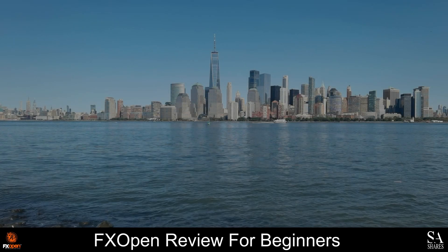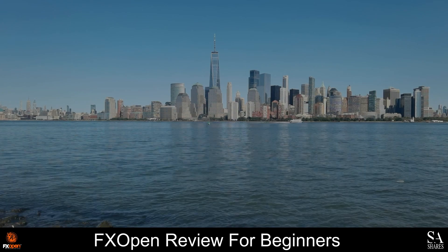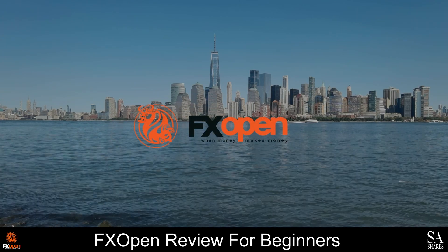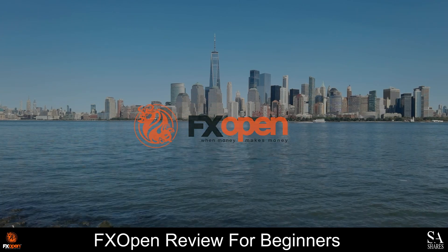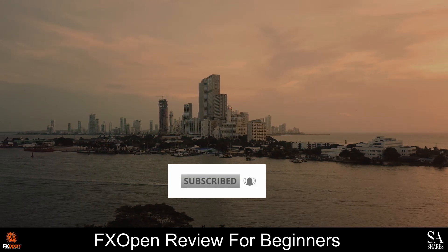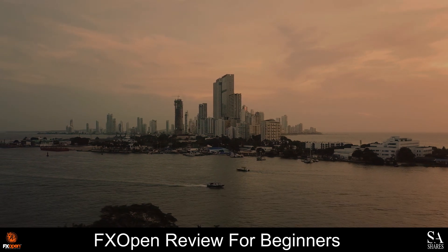Hi Traders, this is Jason from SA Shares, and today we are going to be taking a look at FXOpen. Be sure to like, subscribe, and click that notification bell to stay up to date with our latest videos. Let's get into it.